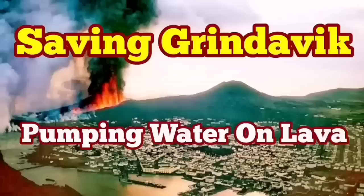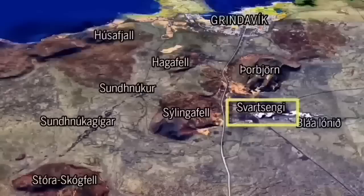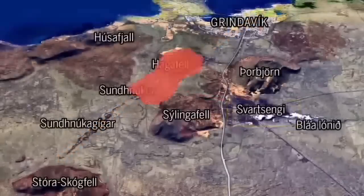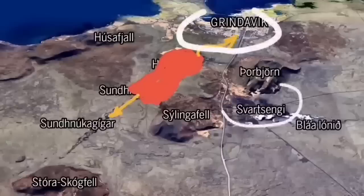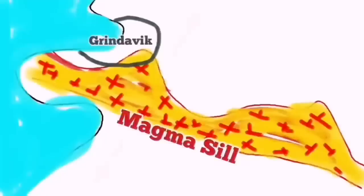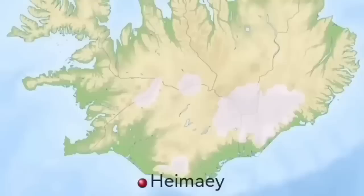As the world knows, Grindavík — the port town on Iceland's Reykjanes Peninsula — is in danger because of an imminent eruption that may cut through the town and reach the sea. There are potential other paths as well, but that depends on where the eruption happens. We have swarms of earthquakes, and a sill has formed under Grindavík extending up to the Svartsengi power plant. We are trying to save the power plant, but not yet the town itself. This is not something new.